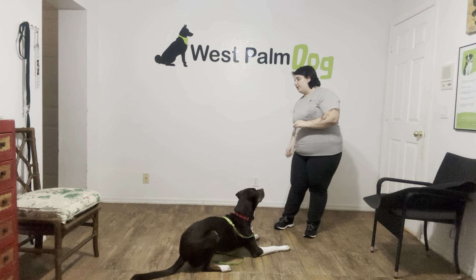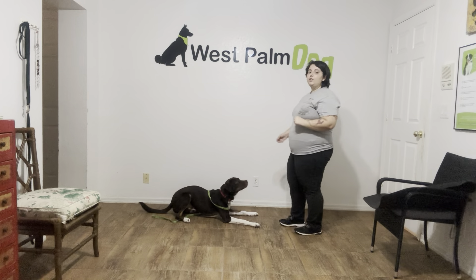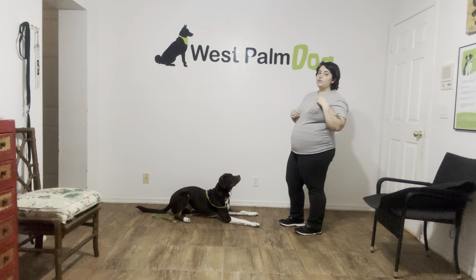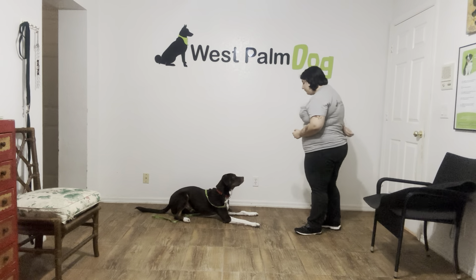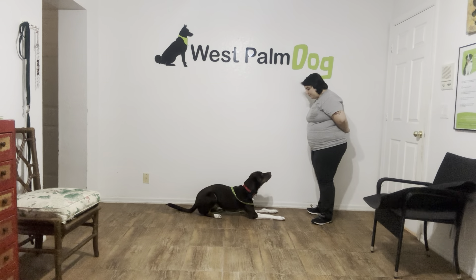So what I'm going to do, I'm just going to toss a treat just a little bit. Georgie, down. Yes. Stay. You see I'm getting the treat nice and loaded around and asking Georgie to stay with the flat palm. Now I'm going to start tossing treats on the floor using the leave it command. Georgie, leave it. Yes. Stay.